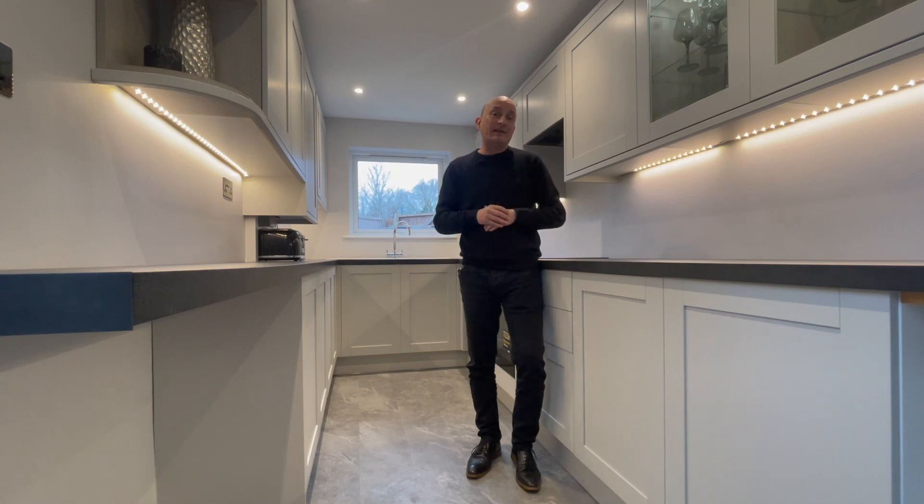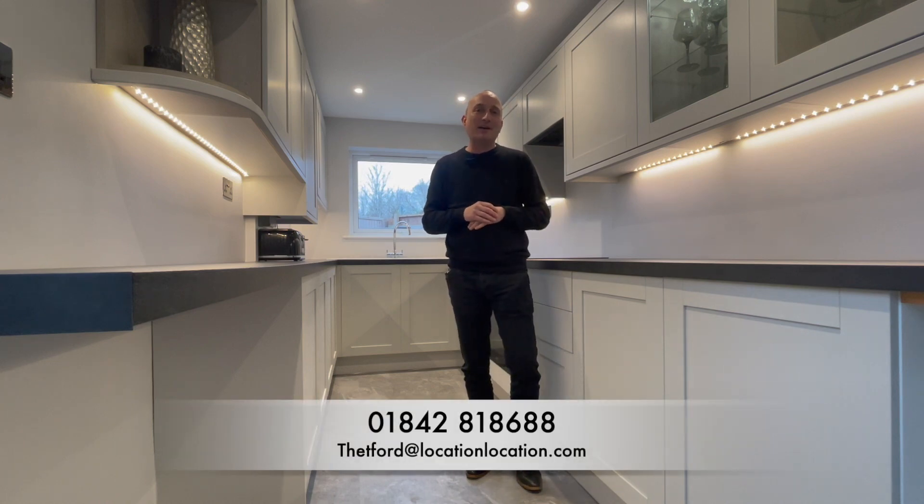This property is literally ready to move into. If it's your perfect home, give myself and the team a call today on 01842 818688.